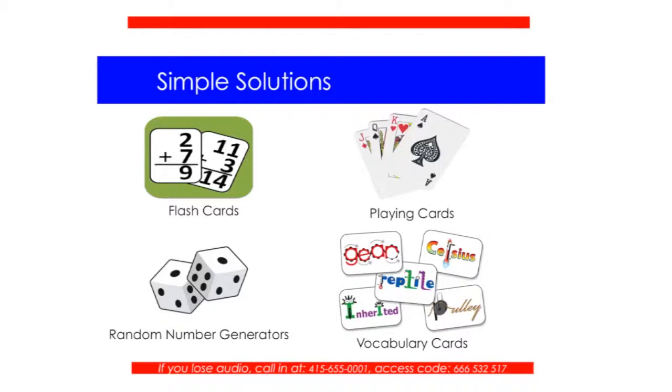I asked why not, and she said because dice is associated with gambling. I asked what we call them, and hence the name random number generators. In my public school division, I have been instructed to never call them dice — they're number generators. Every year I've ever taught, I'd ask the kids what they were, and they always said dice. So anyway, moving on.